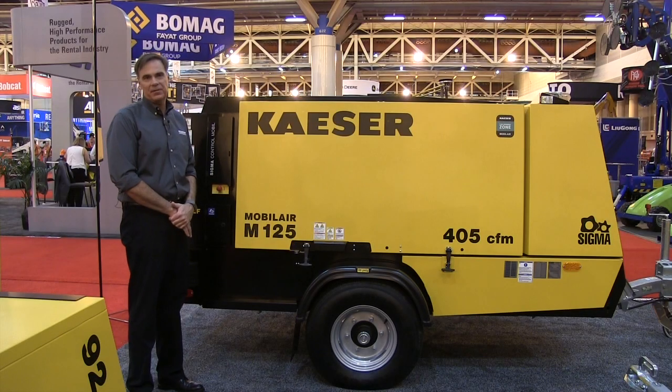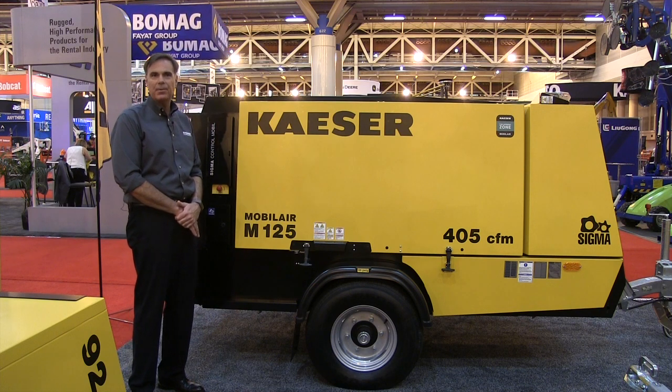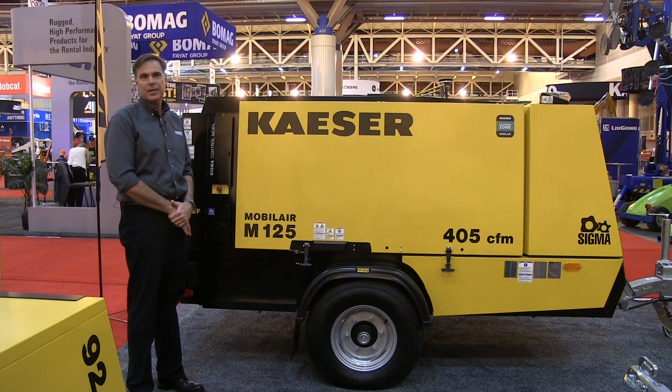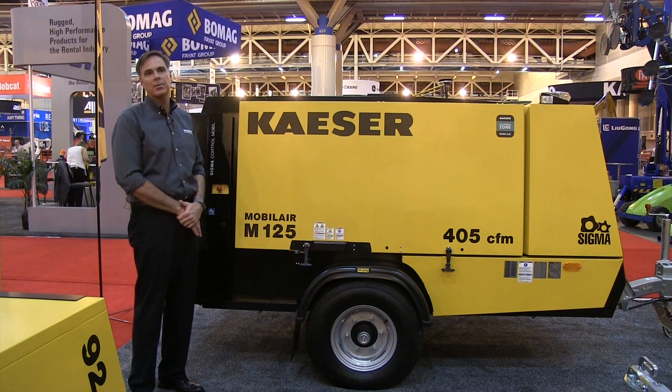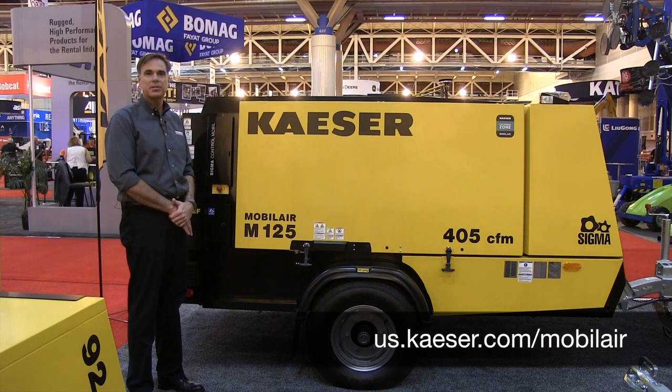All of these features and benefits emphasize Kaeser's commitment to the compressed air user. The Kaeser family proudly puts its name on every compressor. If you'd like more information on our Mobile Air portable compressors, please visit our website at us.kaeser.com/mobileair.